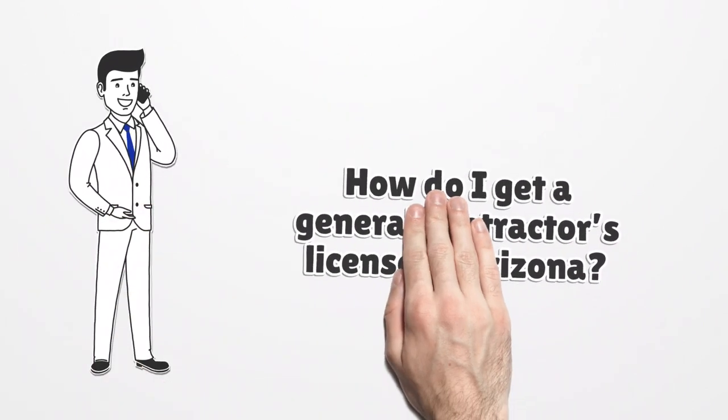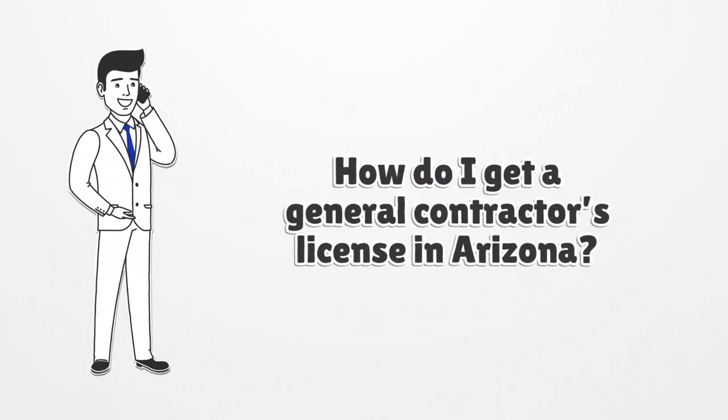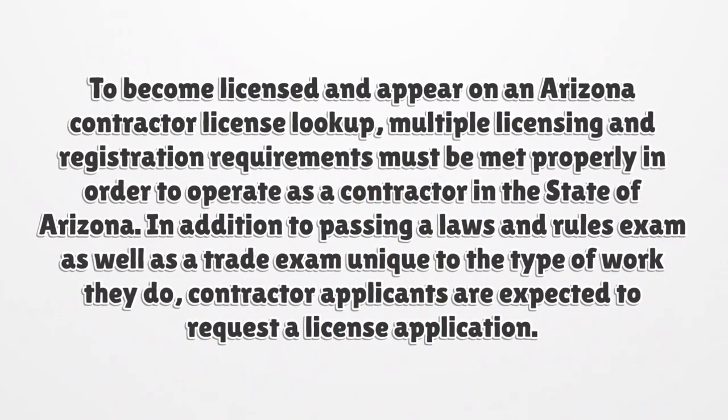How do I get a general contractor's license in Arizona? To become licensed and appear on an Arizona contractor license lookup, multiple licensing and registration requirements must be met properly in order to operate as a contractor in the state of Arizona. In addition to passing a laws and rules exam as well as a trade exam unique to the type of work they do, contractor applicants are expected to request a license application.